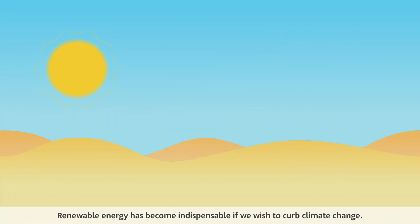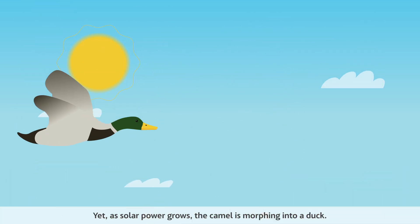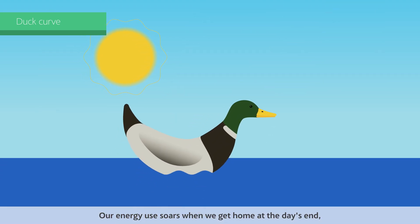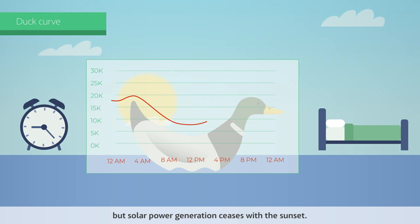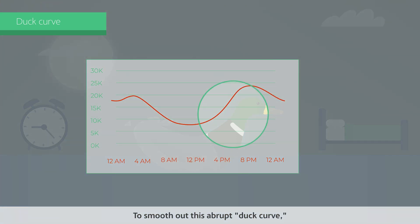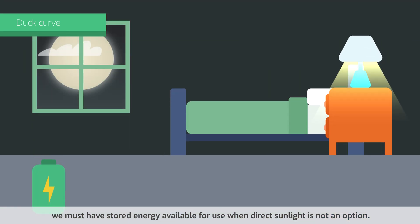Renewable energy has become indispensable if we wish to curb climate change. Yet, as solar power grows, the camel is morphing into a duck. Our energy use soars when we get home at the day's end, but solar power generation ceases with the sunset. To smooth out this abrupt duck curve, we must have stored energy available for use when direct sunlight is not an option.